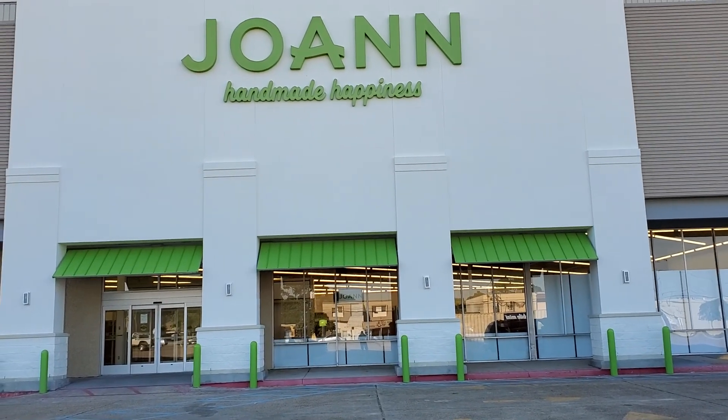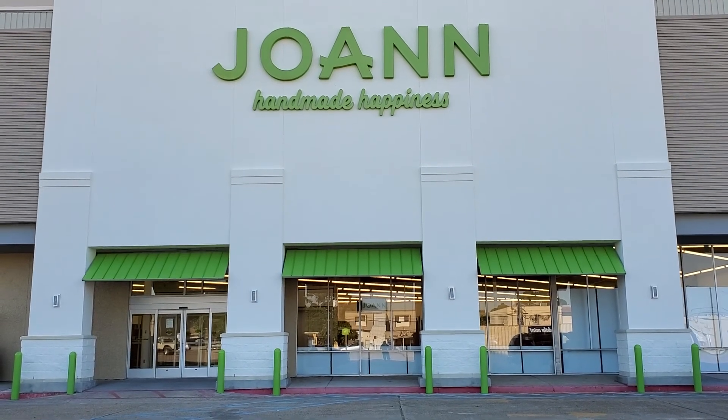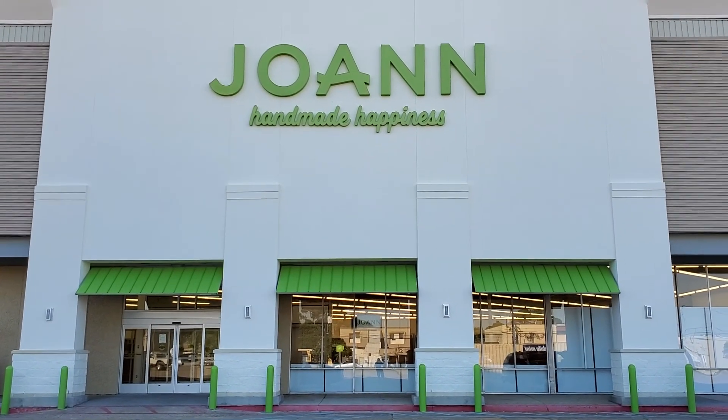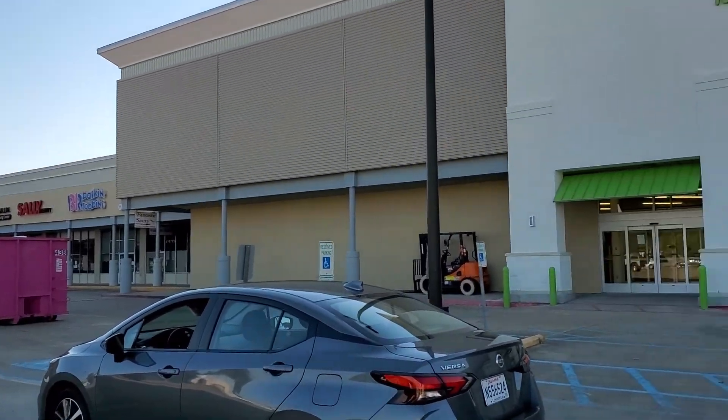Hello, it's Chris Moniak. I am at Metairie, Louisiana, store 2544. I'm outside the store right now, just pulled in.